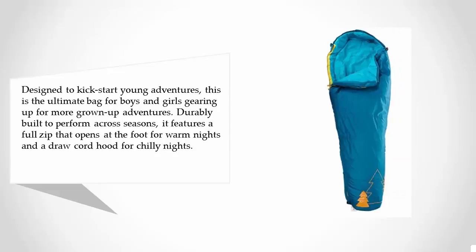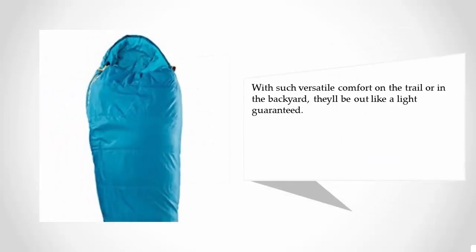Durably built to perform across seasons, it features a full zip that opens at the foot for warm nights and a drawcord hood for chilly nights. With such versatile comfort on the trail or in the backyard, they'll be out like a light guaranteed.